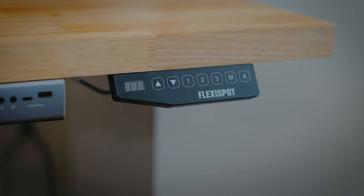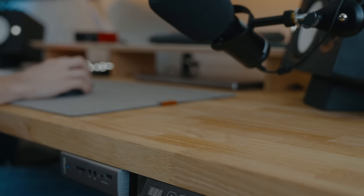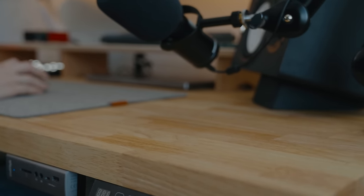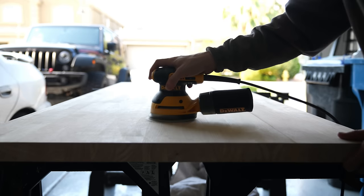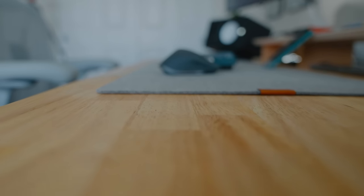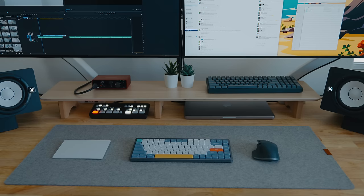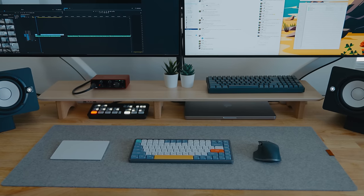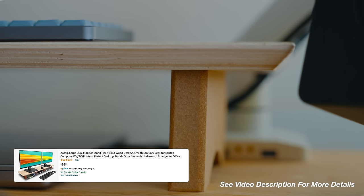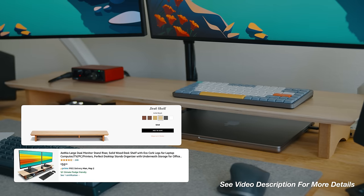I purchased a FlexiSpot sit-stand desk. I went to Home Depot and bought a butcher block with my desired dimensions — 32 inches by six feet wide — then sanded for a smooth finish and stained to bring out the natural wood tone and protect the surface. I also found a desk shelf on Amazon for $57 that looks nearly identical to the Grovemade desk shelf but at a much more affordable price.